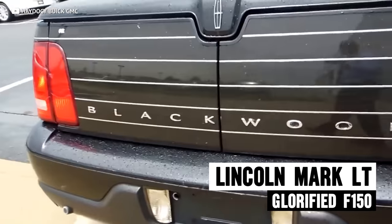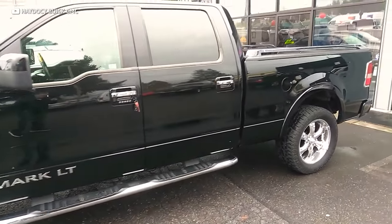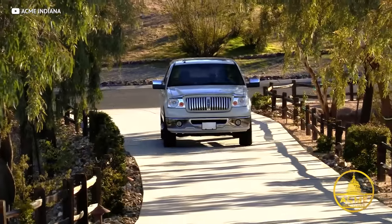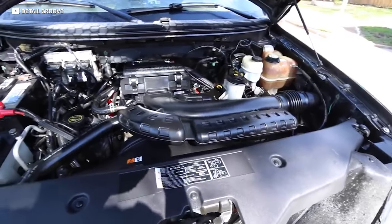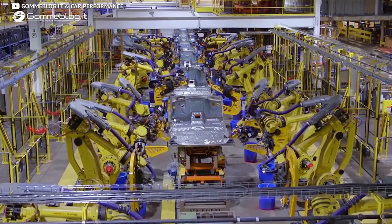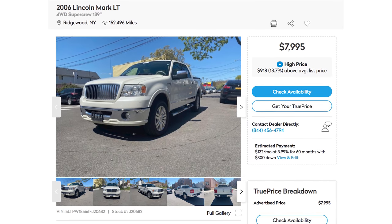A Lincoln truck — the Mark LT, which is the successor of the Blackwood's legacy, and it actually has a truck bed instead of a trunk. Now, isn't the Mark LT just an F-150? Well, it's got different badges and different wheels, but us auto enthusiasts know better than to be fooled by that. The average person is going to assume it's a way classier, way more expensive model than the F-150, even though it's powered by the exact same 5.4 liter V8 that Ford put in pretty much every vehicle they ever sold. That's actually a good thing because it's not only reliable but also cheap to fix. The Mark LT didn't sell all that well — in five years of production they only produced about 35,000 of them, so they're kind of rare. But not expensive: you could have one of these glorified F-150s for less than eight grand, which is a steal, especially when everyone's going to think you paid way more.